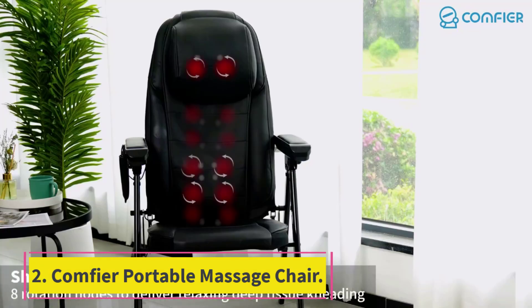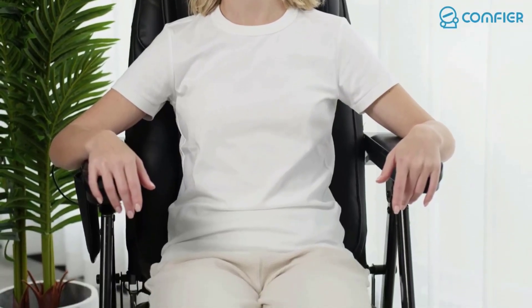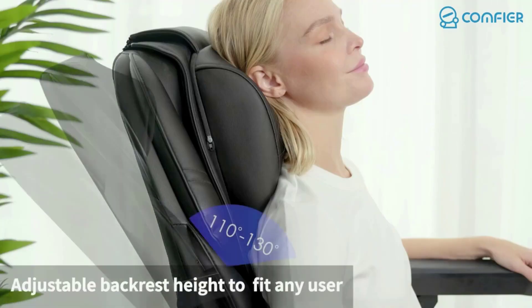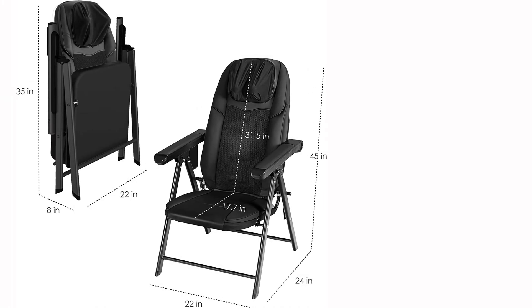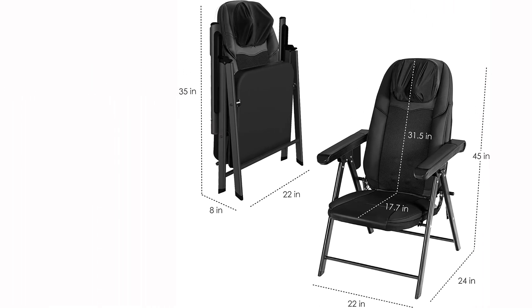Number two, best portable: Comfier Portable Massage Chair. There's something to be said for a massage chair that you can use all day long, and not just during dedicated work breaks. While this folding chair isn't as luxe as some of the other options on our list, you can take it with you to the office, on trips, or to different rooms in your house. You can even fold it up and easily store it away. It packs a lot of power in a lightweight package, and it's an affordable option compared to full-body massage chairs.